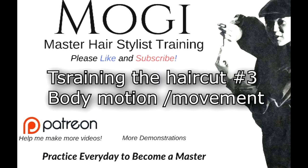Hello, all over the world hairdressers. Now it's training the haircut number three — body motion and movement, what effect the haircut. You might be thinking about it: body motion, haircut — what kind of relationship with each other? I want to try to explain to you.